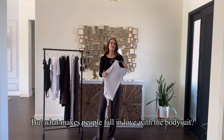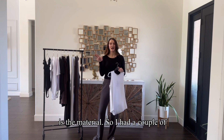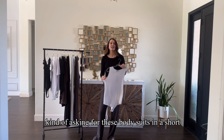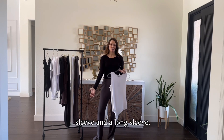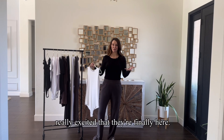I think it's one of those pieces that's really easy to try if you're new to the brand. But what makes people fall in love with the bodysuit is the material. I had a couple of customers and just general feedback asking for these bodysuits in a short sleeve and a long sleeve — and so here we are.